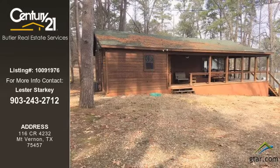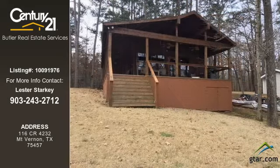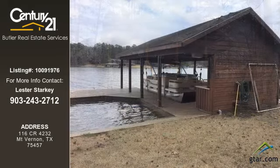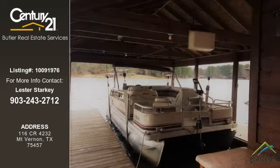This home listing is brought to you by Century 21 Butler Real Estate Services. This one-bedroom and one-bathroom home was built in 2004. This property is currently priced at $249,000. The listing number for this property is 10091976.